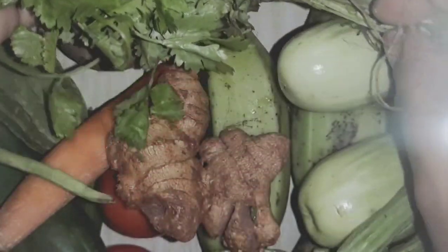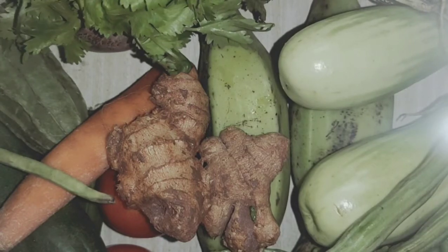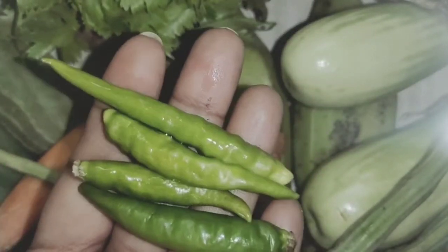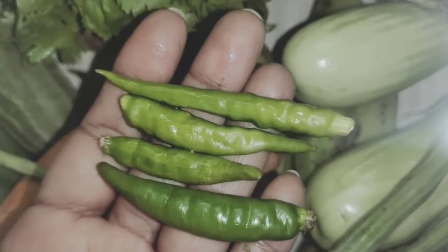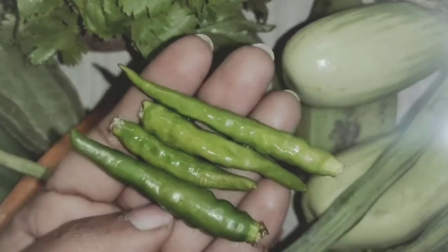The next vegetable — these are very, very spicy. Look at here. What are these? This is also green in color. It is chili. Say it again — chili.